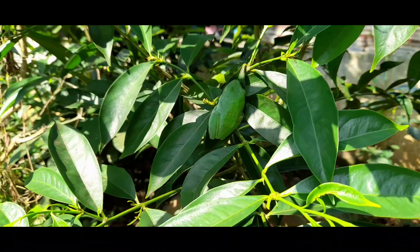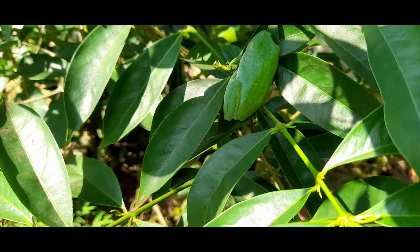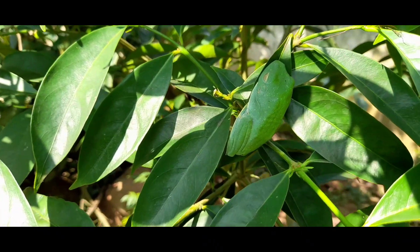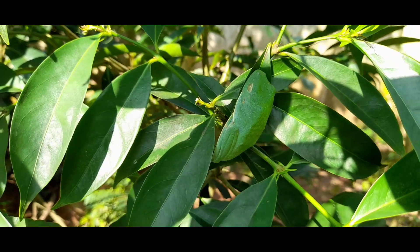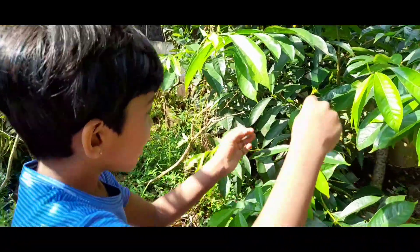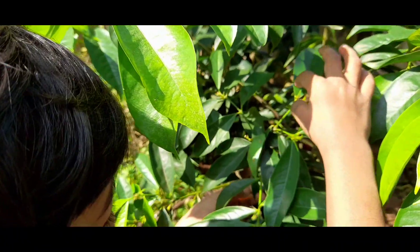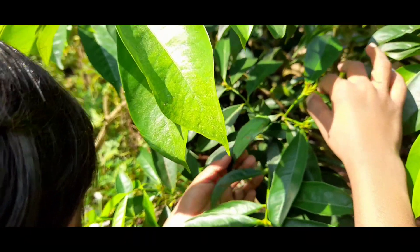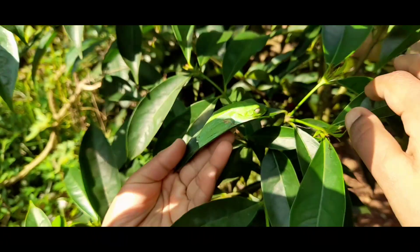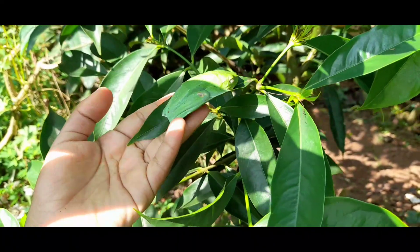Look at its unique color. Let's have a closer look at that frog. Look at the sleeping frog.